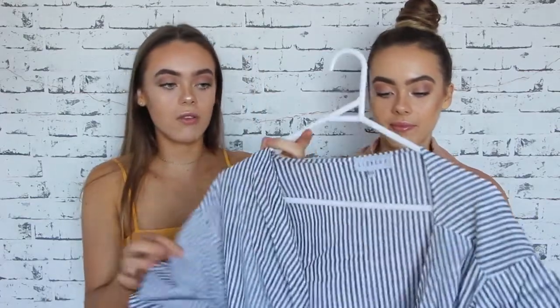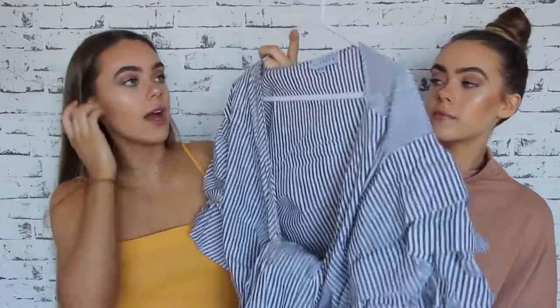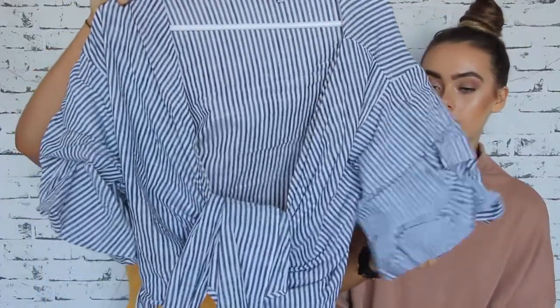Our next favorite is a piece of clothing — it's this cute off-the-shoulder wrap top. It's striped, like a gray and white stripe, and it's got cute little arms. I've been eyeing it off for months. We love it because you can style it in different ways — wrap it different ways, wear the shoulders differently — it's so versatile. That is definitely a favorite. It's from Lioness.